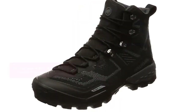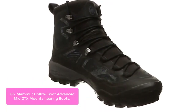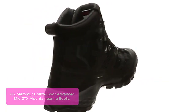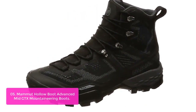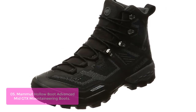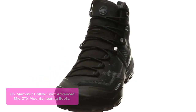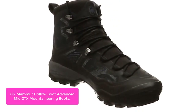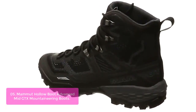List number 5: Mammut Hollow Boot Advanced Mid GTX Mountaineering Boots. The Mammut Ducan High Gore-TEX Walking Boot is a super sporty and agile hiking shoe for multi-day outings, trekking excursions, or fast-paced hikes in the mountains, incorporating the benefits of cutting-edge production techniques. The Gore-TEX upper ensures the boots are durably waterproof combined with optimized breathability, offering enduring weather protection.